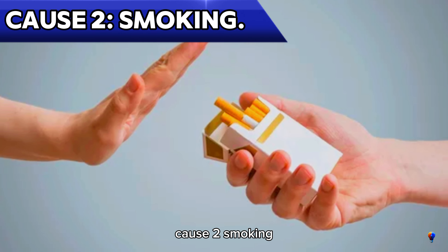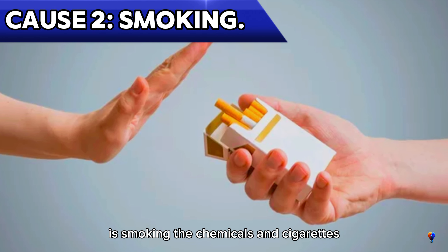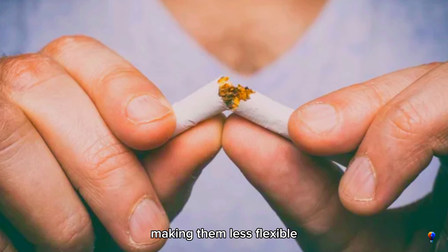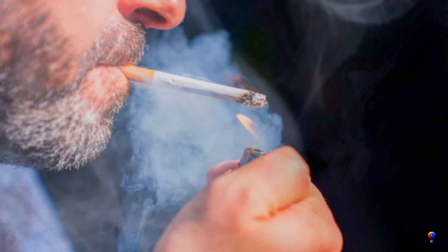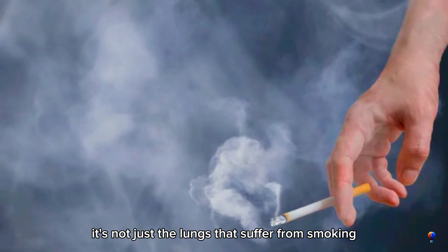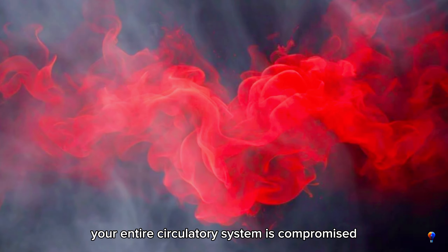Cause 2: Smoking. Another significant cause of poor blood circulation is smoking. The chemicals in cigarettes, such as nicotine and carbon monoxide, damage the lining of your blood vessels, making them less flexible and more prone to plaque buildup. This restricts blood flow and can lead to serious conditions like atherosclerosis, where arteries become narrowed and hardened. It's not just the lungs that suffer from smoking — your entire circulatory system is compromised.